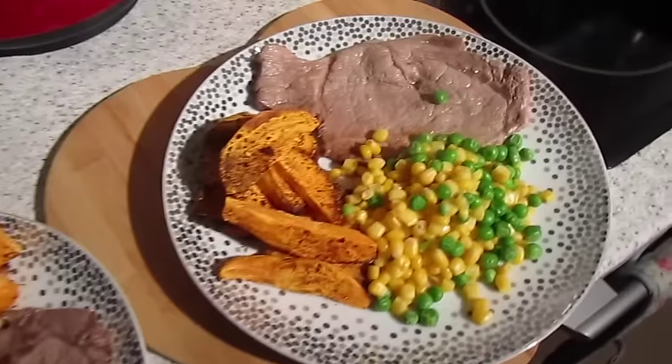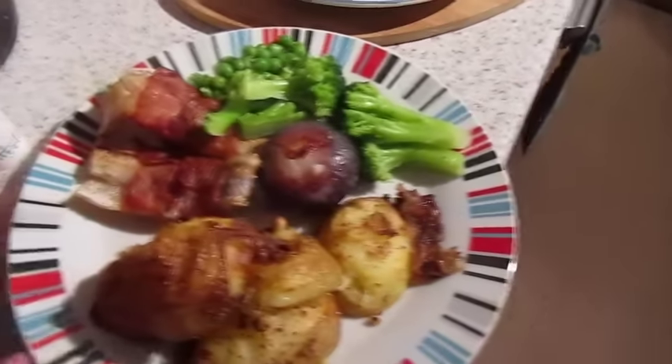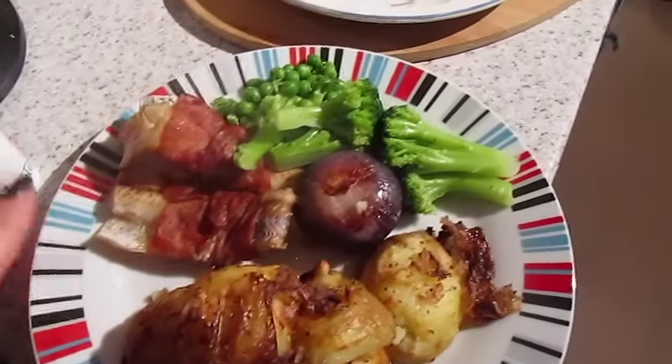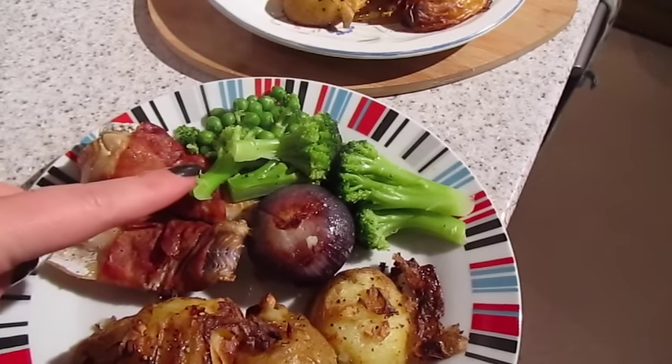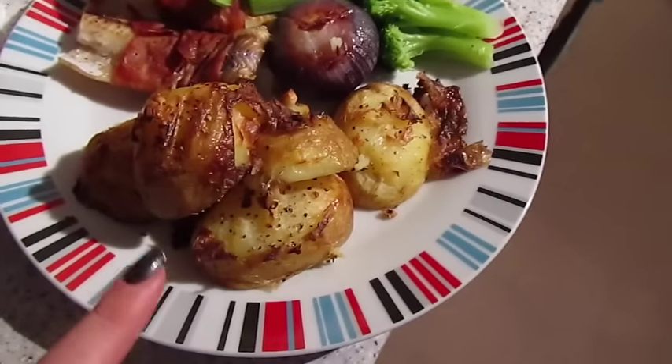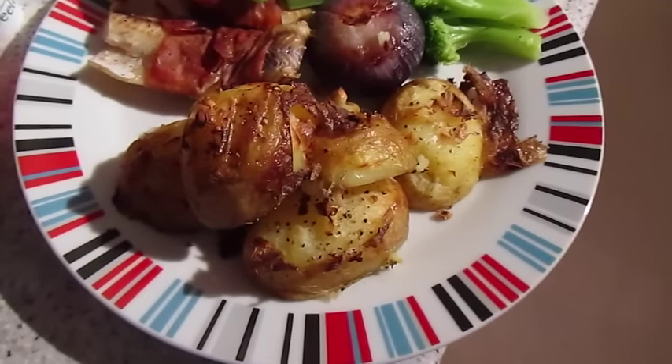It's tea time and tonight we have got pollock wrapped in Parma ham, roasted red onion, broccoli and peas, and smashed garlic potatoes. That one is John's and that one's mine.